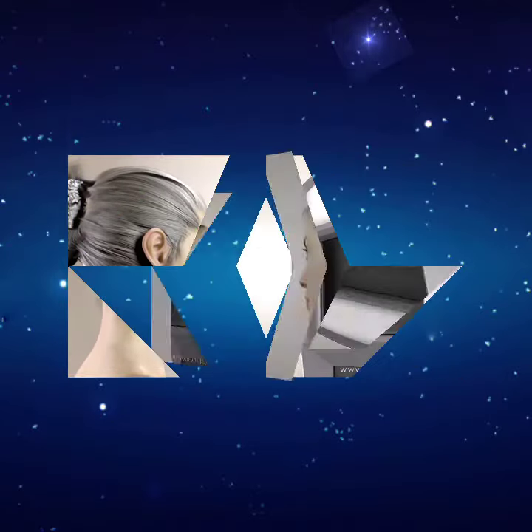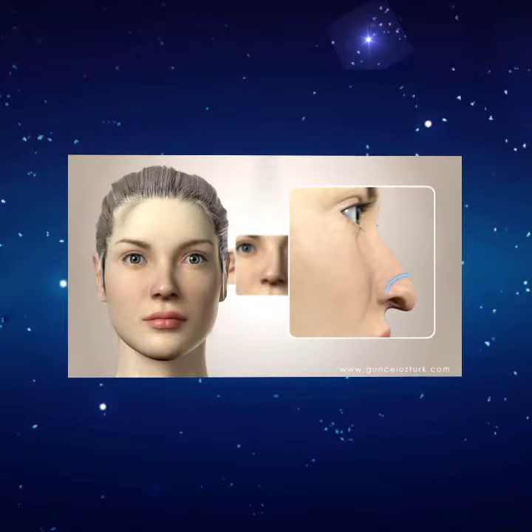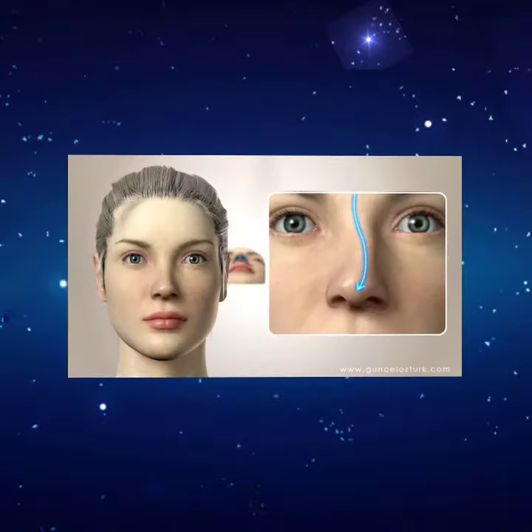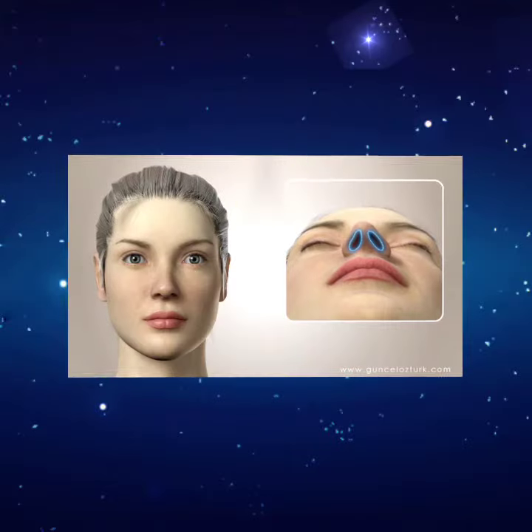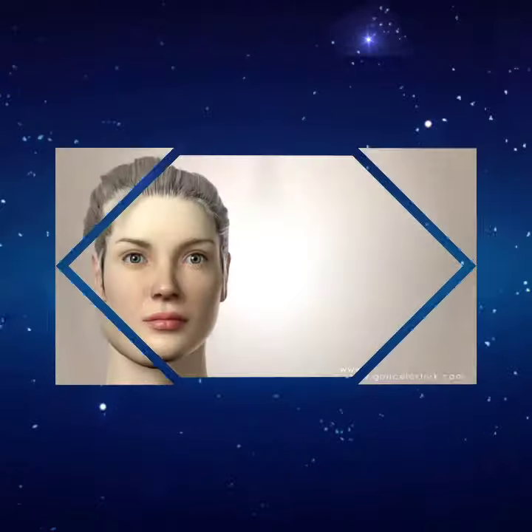With closed rhinoplasty technique, nasal humps can be removed, nose tip can be lifted, curvature of nose bridge can be straightened, and asymmetry in the nostrils can be fixed. Right along with those, if you have concha or deviation problems, they can be treated in the same session.